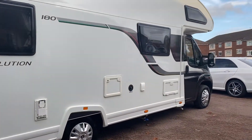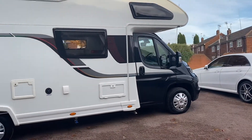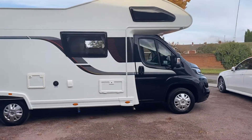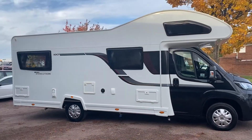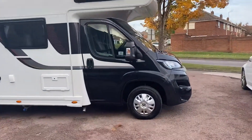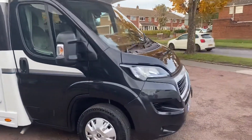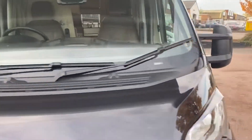It's also got blinds in the front cab as well as curtains. I think it looks really nice with the black cab and the white body - it just finishes off really nicely. You've got the Whale hot water and heating system as well. I'll show you inside now.